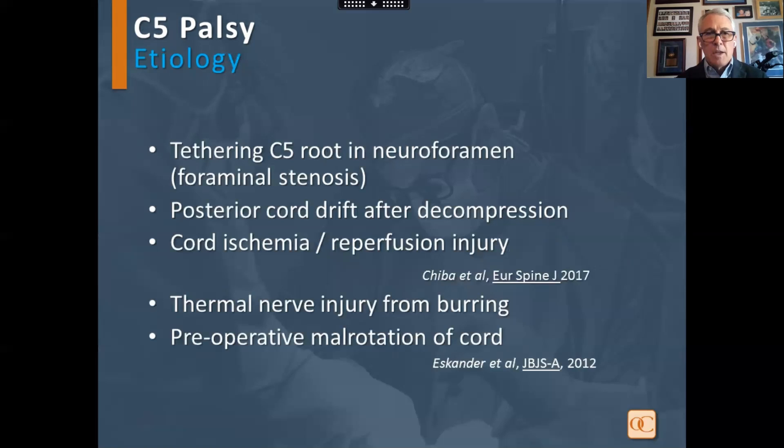The etiology could be tethering due to foraminal stenosis, posterior drift back, cord ischemia or reperfusion injury, thermal nerve injury with burring, and preoperative malrotation of the cord.